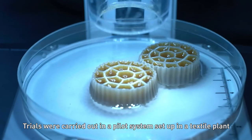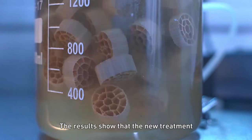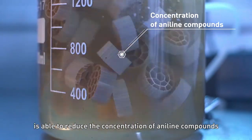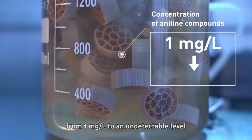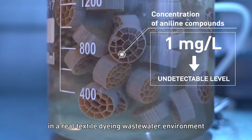Trials were carried out in a pilot system set up in a textile plant. The results show that the new treatment is able to reduce the concentration of aniline compounds from 1 mg per litre to an undetectable level in a real textile dyeing wastewater environment.